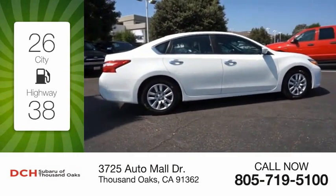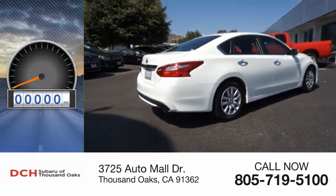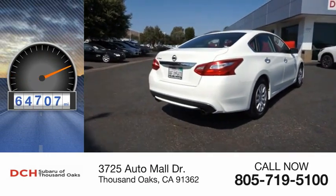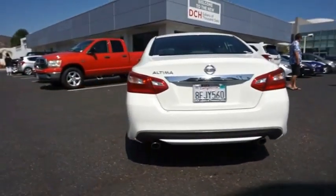Great fuel efficiency saves you money by requiring fewer trips to the gas station. This vehicle has less than 75,000 miles. The Nissan Altima offers advanced features to make life easier,